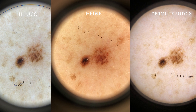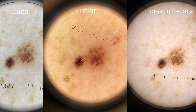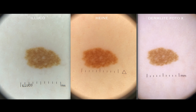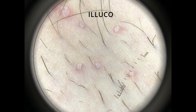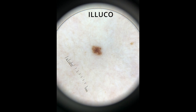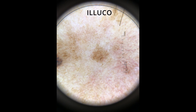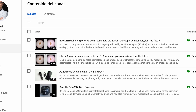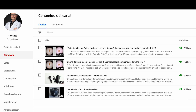Have a look at some comparative photos between the Iluco, the Heine, and the DermLite PhotoX. Once again, thank you for your attention. Hit the like button if you've liked the video, and consider subscribing to the channel to keep updated with new videos. See you soon!